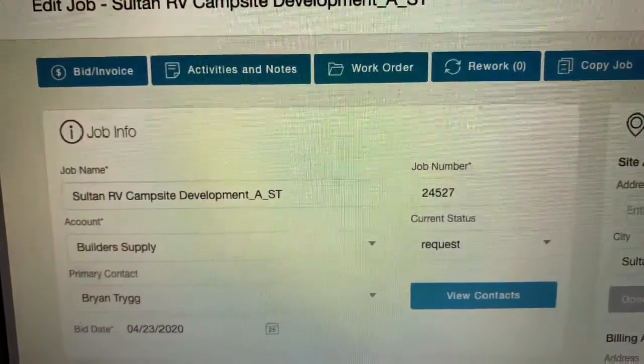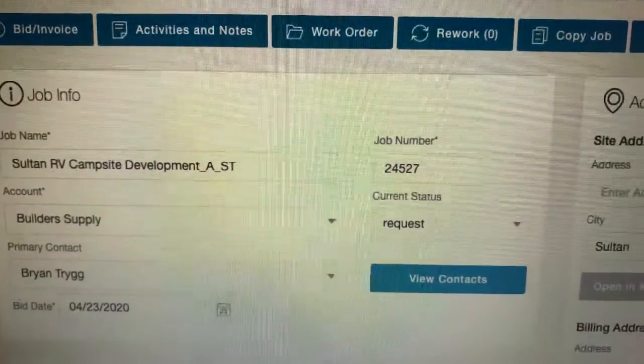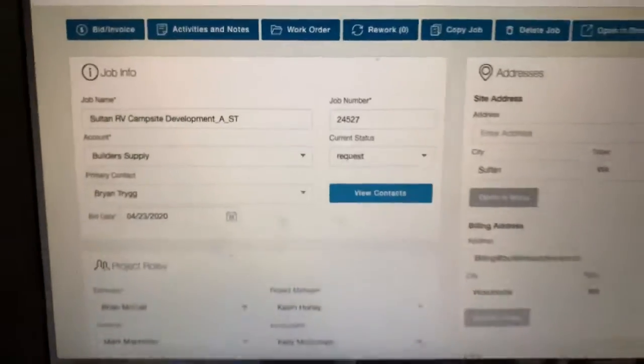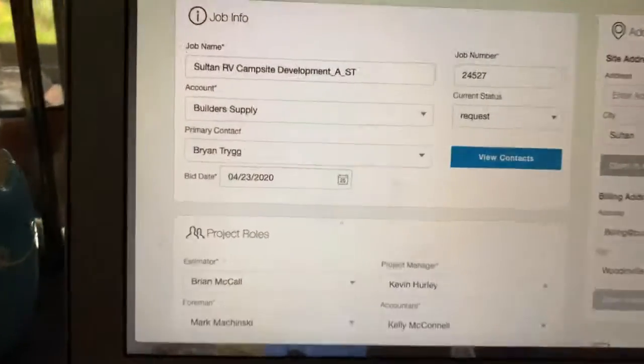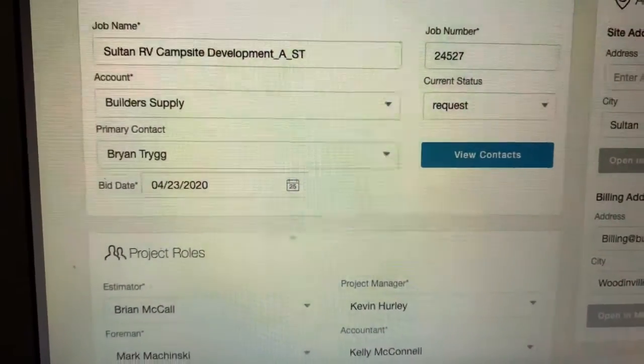We're looking at job 24527. It's the Sultan RV campsite. We're looking at asphalt and striping. This is way up in Sultan. This is for Builder Supply — I've done a couple projects for these guys already.